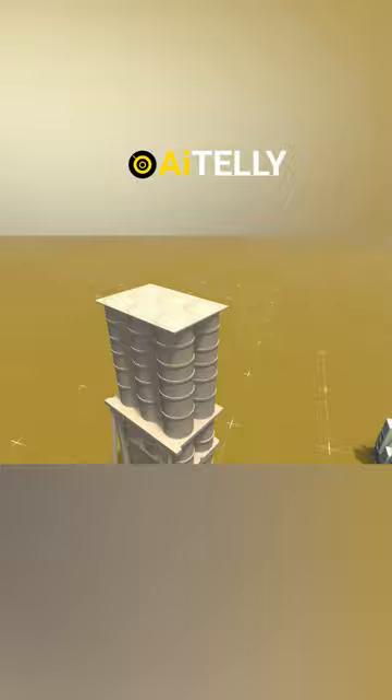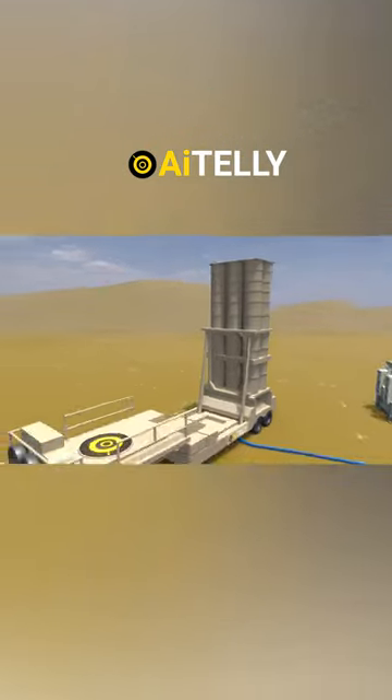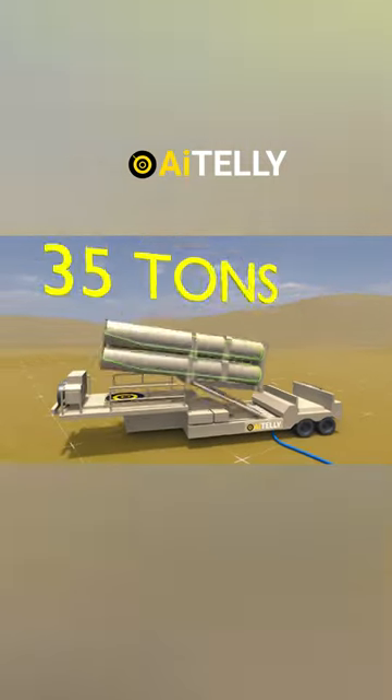The Missile Launcher Unit is composed of six Erector Launcher tubes housing ready-to-fire missiles, positioned at the rear of a two-axle trailer. Each launcher, when fully loaded with six launch tubes carrying ready-to-fire missiles, weighs 35 tons.